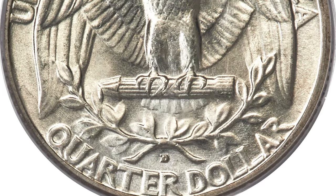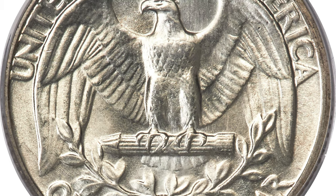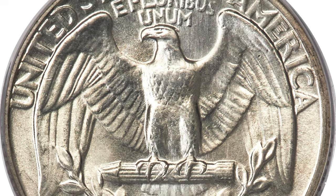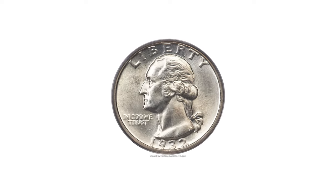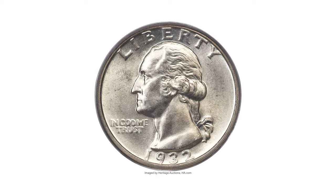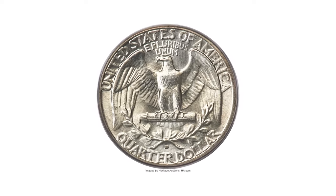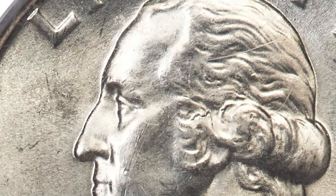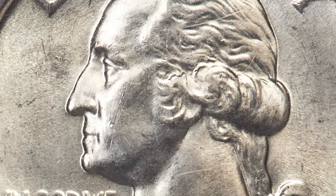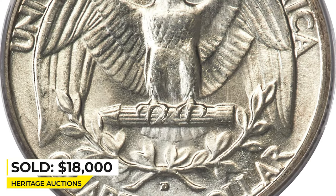The quarter depicts the first president of the United States, George Washington, on the front and an eagle on the back. The coin was minted in Denver during the Great Depression, which had a significant impact on the US economy. The 1932 Washington quarter is known for its low mintage, with only 436,800 coins produced that year. The present coin displays exquisite preservation, with subtle hints of champagne patina on the obverse, while the reverse is essentially untoned.